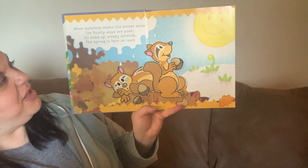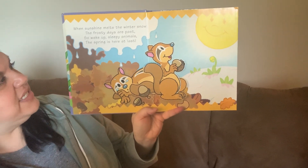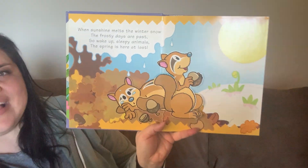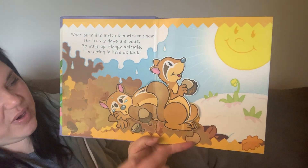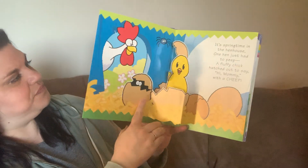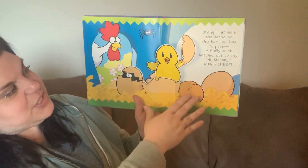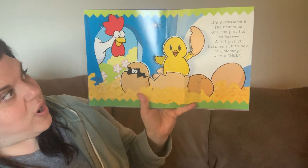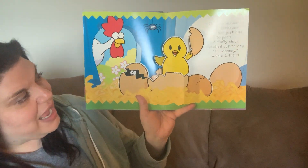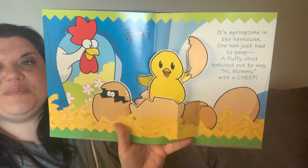When sunshine melts the winter snow, the frosty days are past. So wake up, sleepy animals — the spring is here at last. There you go — where are these guys? Little squirrels. It's springtime in the hen house. One hen just had to peep. Fluffy little chick reached out — hi mommy — with a cheep, cheep, cheep.